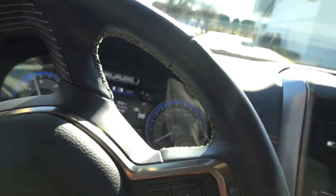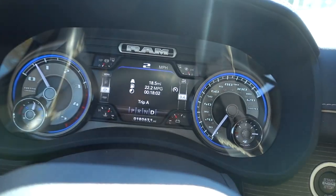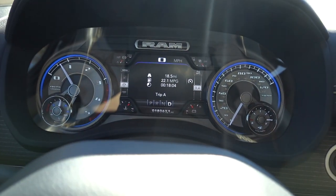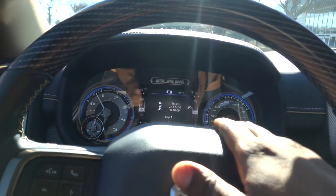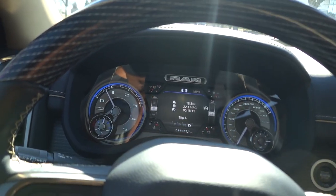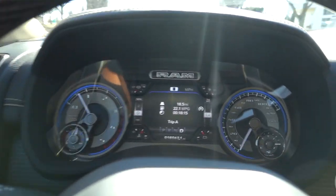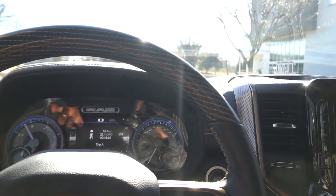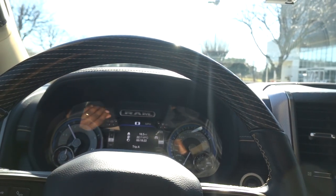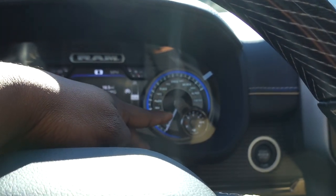We're back at my normal spot. I got 22.2 MPG — actually 22.1 now — over 18 and a half miles driven. This is pretty accurate when you're just driving, but if you're stopping and going it's typically off by about three or four MPG. Overall really good numbers here, and we'll use this as a basis point for the tow video.